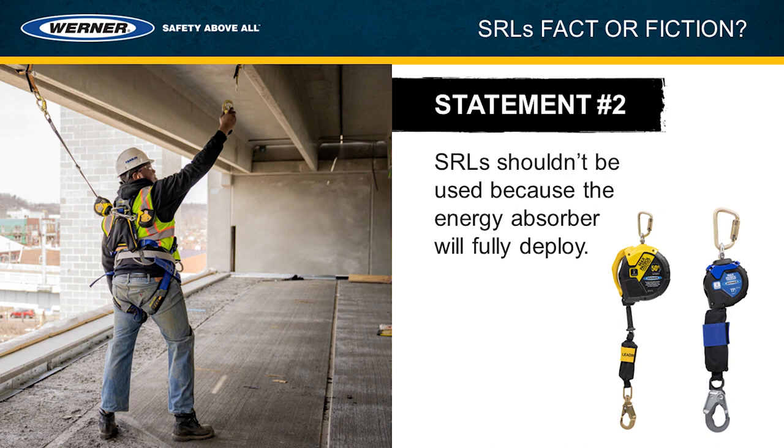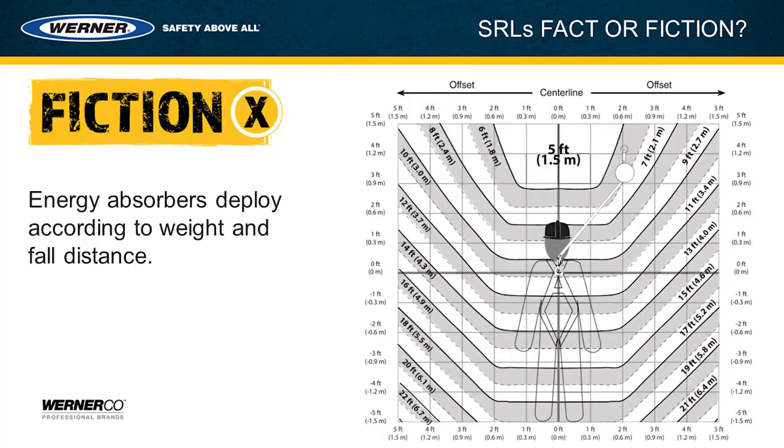Statement number two: self-retracting lifelines shouldn't be used because the energy absorber will fully deploy. This statement is actually fiction — it is false. Many people look at the external energy absorber and are reluctant to use the SRL thinking it will fully deploy, but they don't. They only deploy as much as they need to. It might only be a couple of inches or a couple of feet, but they deploy according to how much the person weighs and how far the person falls.